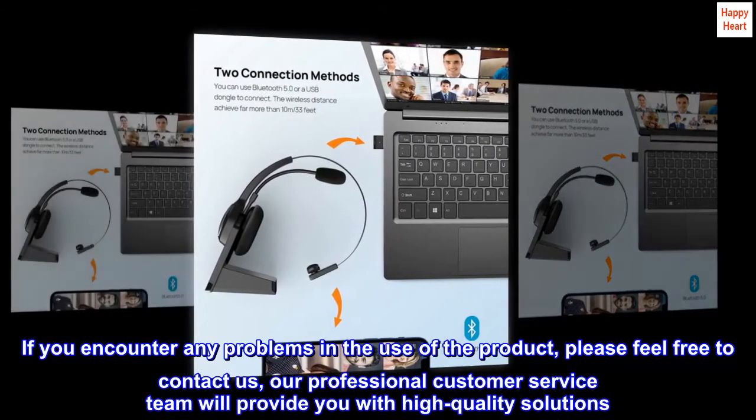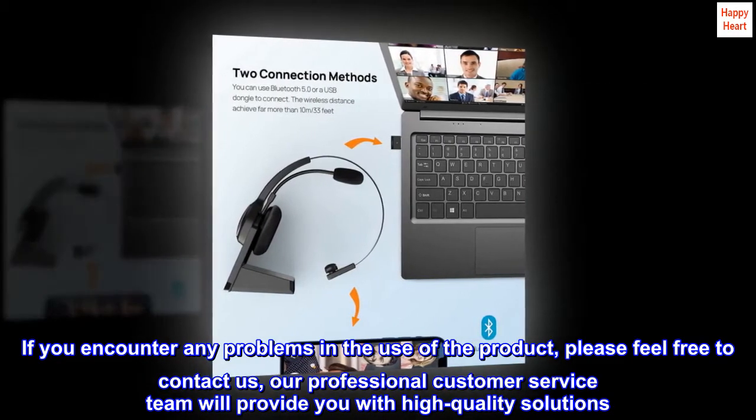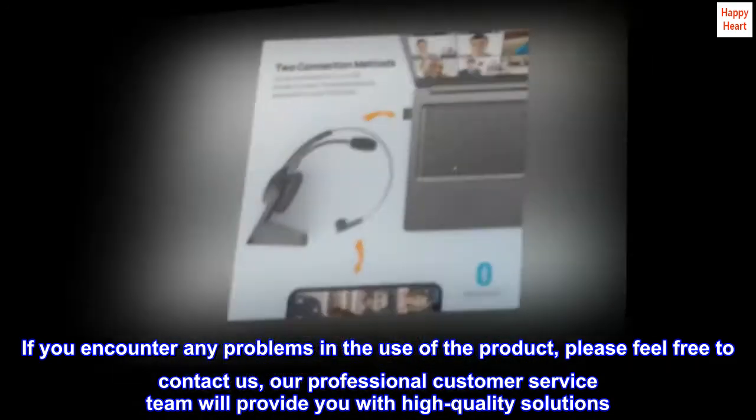If you encounter any problems in the use of the product, please feel free to contact us. Our professional customer service team will provide you with high-quality solutions.